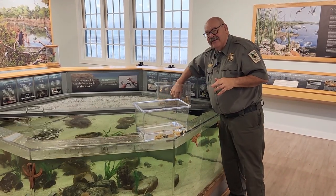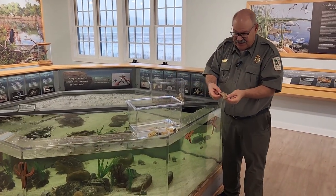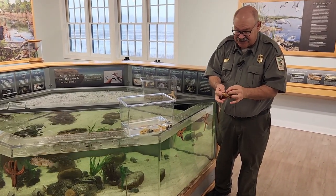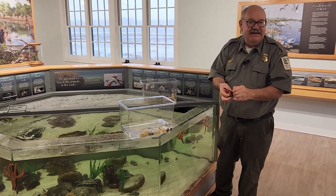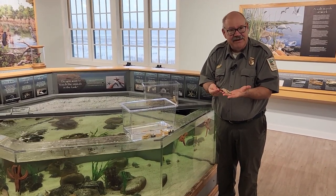If you're not clear on why these are called parchment tube worms, this is a tube that has fallen apart, and you can see it actually feels just like parchment paper and comes apart in layers. So you can easily understand why many visitors would think this is simply a bit of litter or paper washed up on the beach.